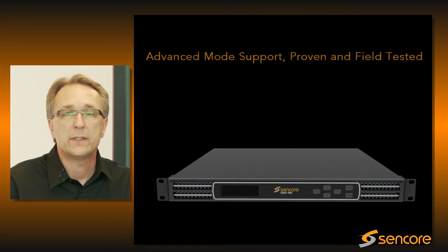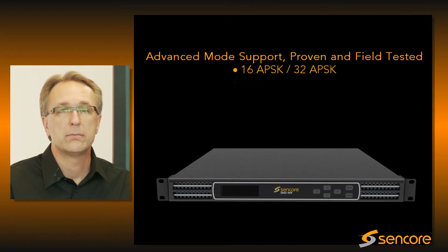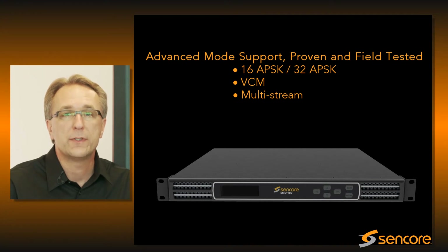By supporting advanced S2 modulation modes such as 16APSK, VCM, and multi-stream, the SMD can be tailored to your specific reception environment and make maximum use of your transponder bandwidth.